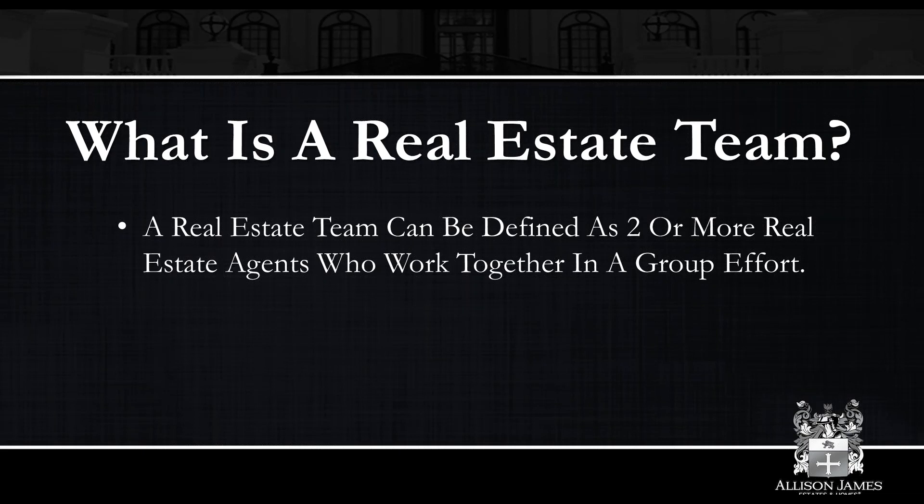So I'll start at the very top and work my way down the basics: what is a real estate team? A real estate team can quite simply be defined as two or more real estate agents who work together in a group effort. There are many different types of teams — whether it is a husband-and-wife team, a spouse team, sisters, two friends, whatever it may be. Two or more people that work together in a group effort is a real estate team.